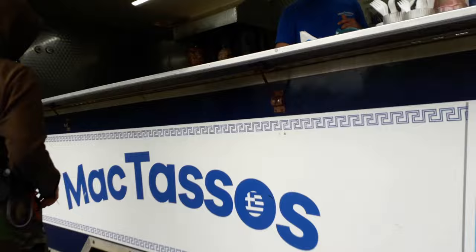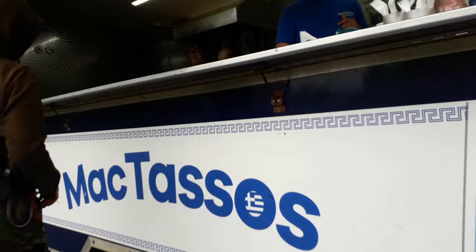I can see it up ahead — McTasso's! I'm so excited. I've never had Greek food before. This is going to be good. Hi there, can I have a chicken gyros? Everything inside? All the sauce and the salad? Everything inside, all right.